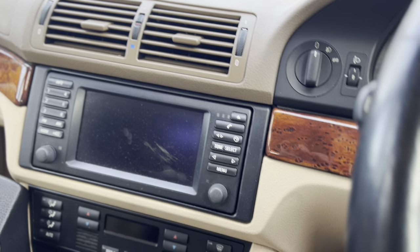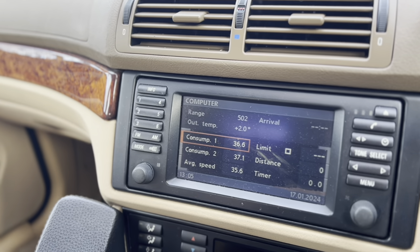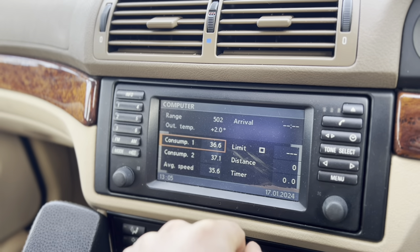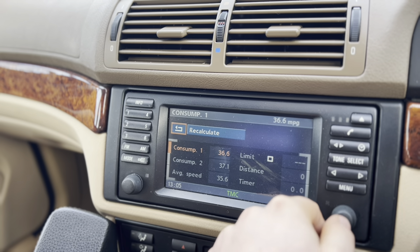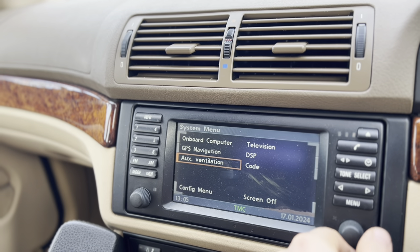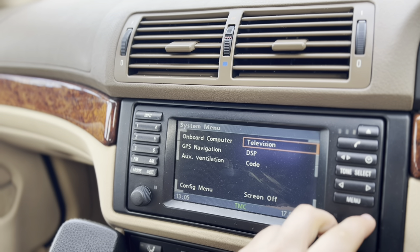That's an awesome feature. The previous owner has also upgraded it so it works with digital TV, which just makes me laugh. As you can see, 37.1 mpg is the average — that's the car's lifetime average, never reset since it was bought new. You've got the onboard computer, and you can set the auxiliary ventilation on a timer so the car will start warming itself up before you get in.